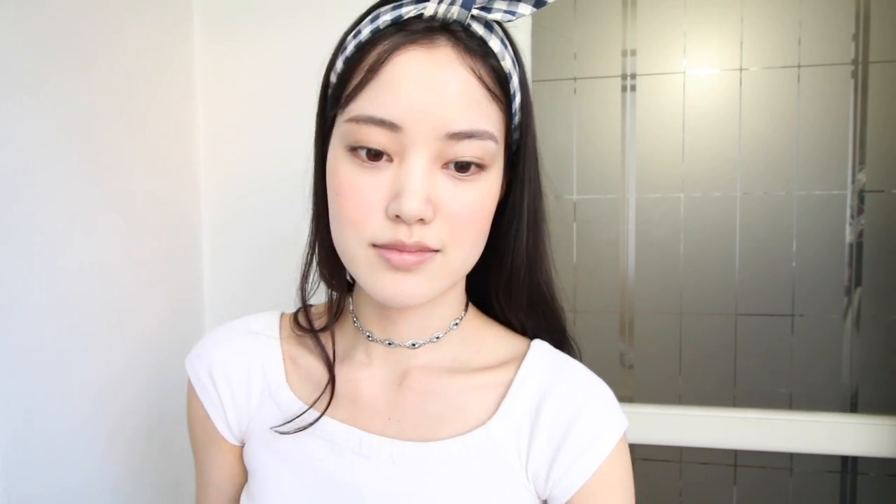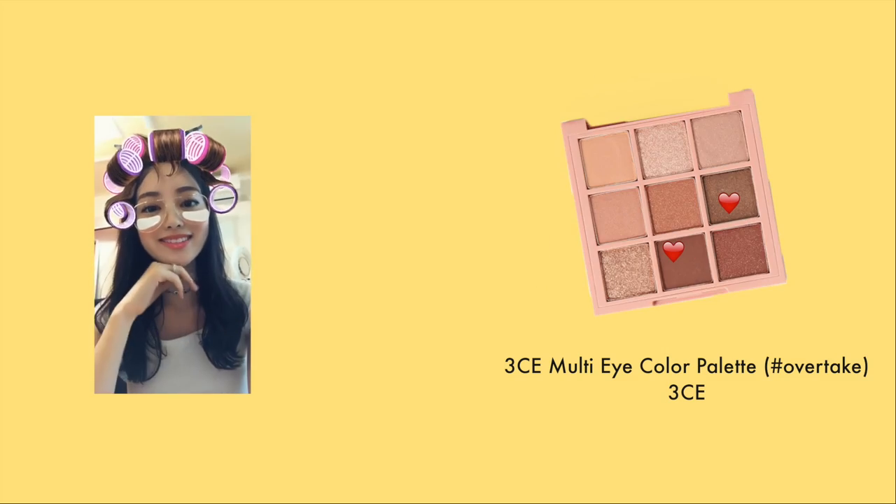You know that natural blush you get after you work out? I want to recreate that. I barely touched it. I'll probably mix these two right here, but really just use whatever color you want.